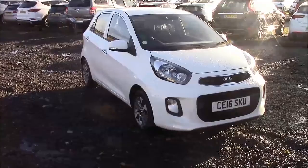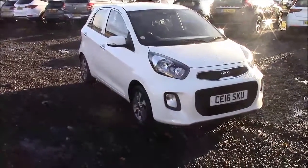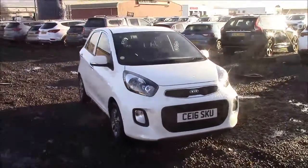Welcome to Wessex Garages here in Pranath Road in Cardiff. Today we have a Kia Picanto 2. This car comes in white and is a petrol automatic. I'm going to be giving you a tour of this vehicle today.